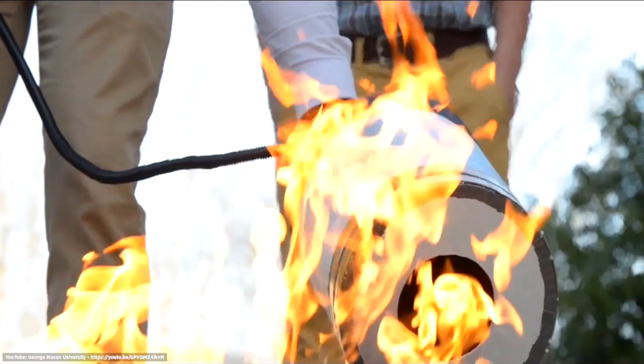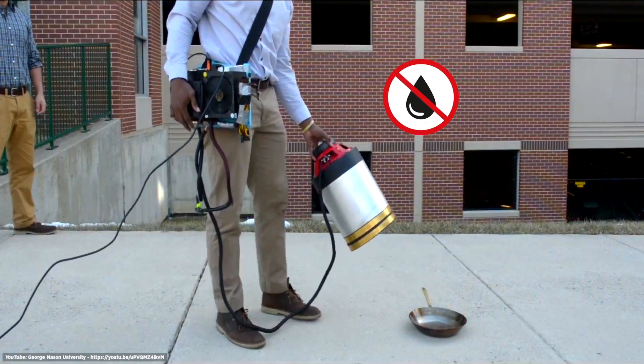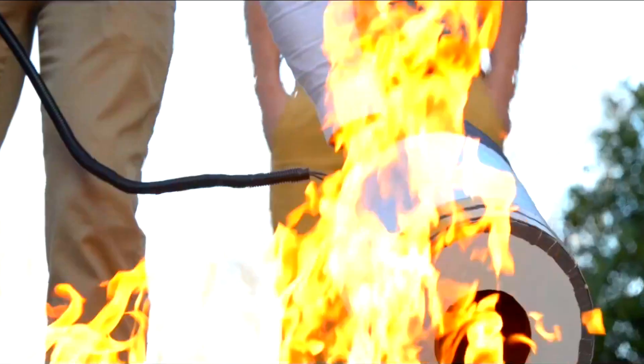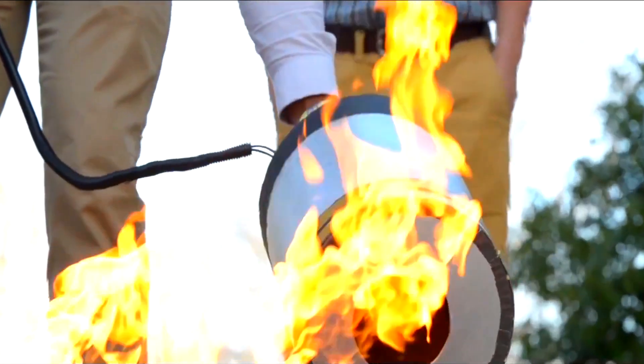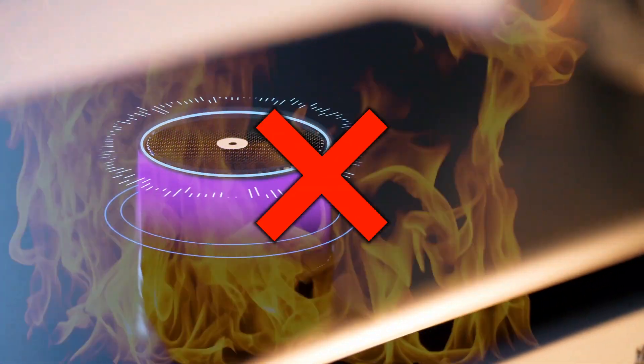The vortex generates pressure that separates the oxygen and molecules from the blaze. The Soundwave Fire Extinguisher can tackle a 12-inch diameter area. And because it doesn't use water or chemicals, it only causes damage to the fire itself. Although it uses the same frequencies as hip-hop and dubstep, I don't recommend trying to use your Bluetooth speaker to put out a fire.